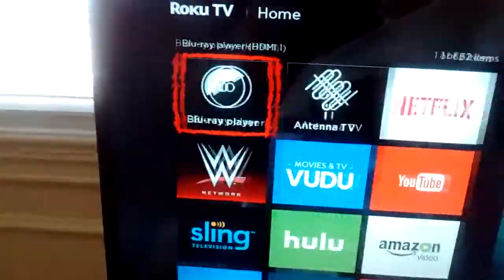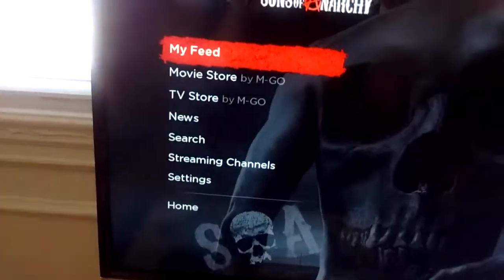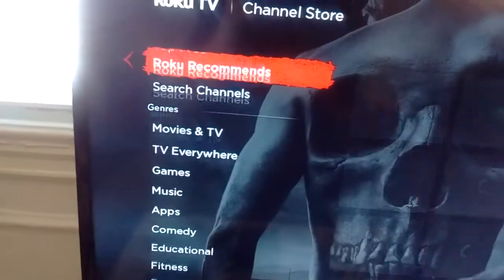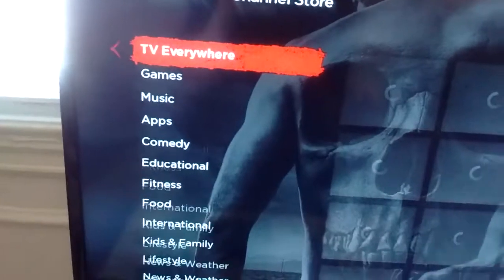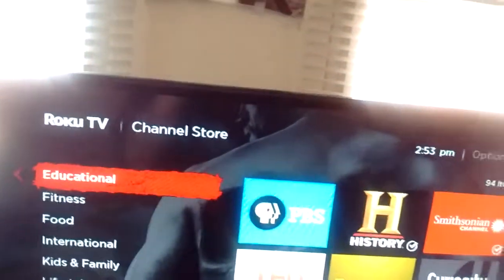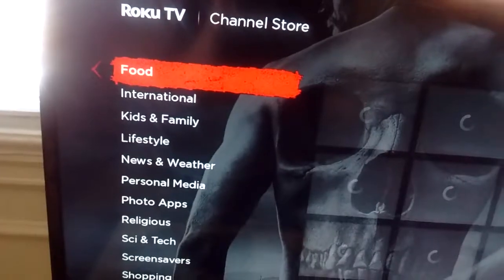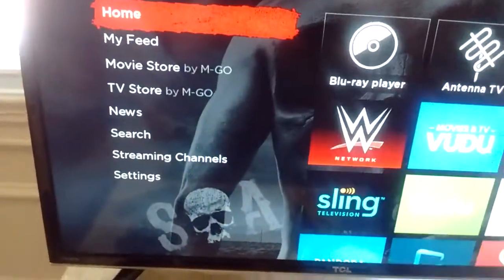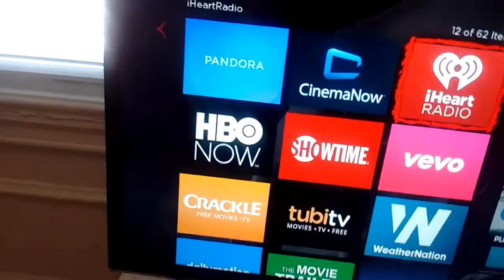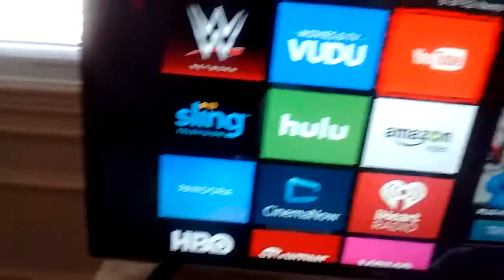So this is the main menu — this is how any Roku player looks. They have a ton of apps right here. Here's their channel store: they have new, most popular, top free, Roku originals, search channels, movies and TV, TV everywhere, games, music apps — there's all kinds of stuff you can think of, way more than any smart TV on the market, whether it be Samsung or Sony. Some of the main ones I use are all on the top: Netflix, YouTube, Vudu, W Network, Sling TV, Hulu, Amazon Video, iHeartRadio, Cinema Now, Pandora, HBO Now, Showtime, and Vudu. These are all the main apps I use.